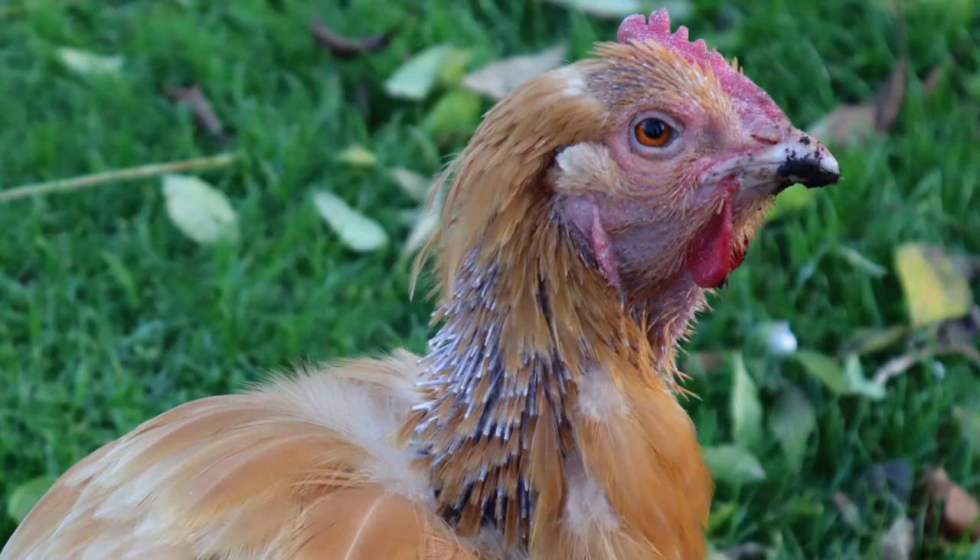Let's have a closer look at Gannett's neck so you know how to identify new feathers. You should be able to see what looks like porcupine needles — these are called pin feathers. They are the hard shaft at the bottom of a feather and they emerge through the skin first. You should see some of them have ginger tufts emerging out of the end, which is the first sign of the new feather emerging out of the pin.